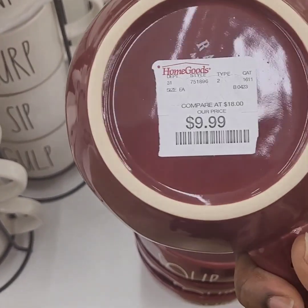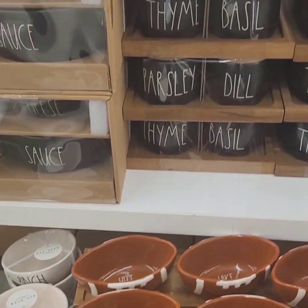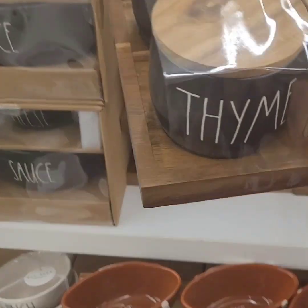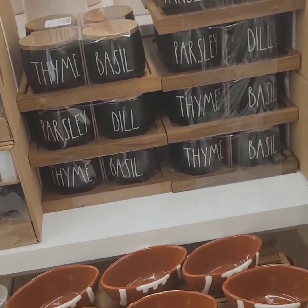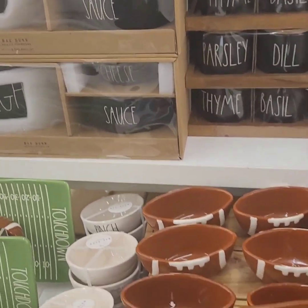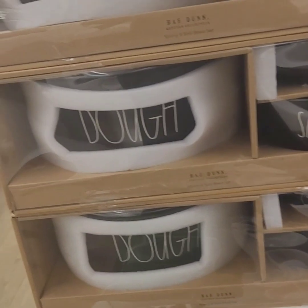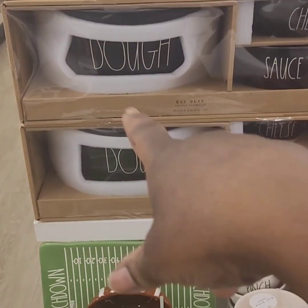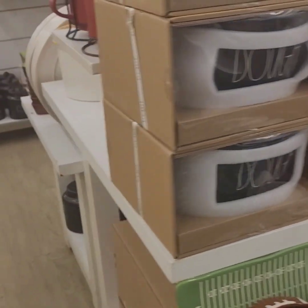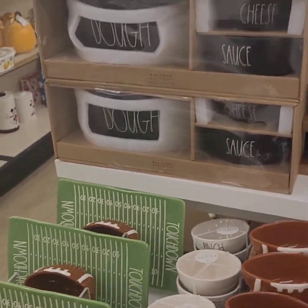The large soup bowls are at $9.99 — great for soup or drinking. There's a four-piece herb set with Thyme, Basil, Parsley, and Dill at $24.99 — super cute on countertops or tier trays. And I love this three-piece set for Dough, Cheese, and Sauce — you can do breadsticks or cheese — going for $29.99. Ray Dunn, you outdid yourself!